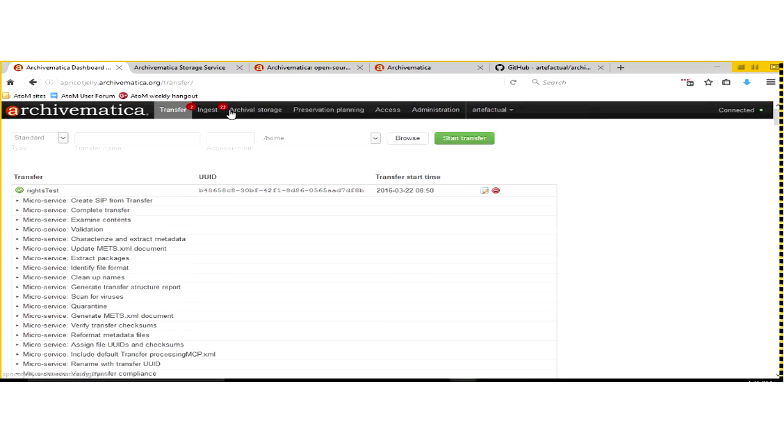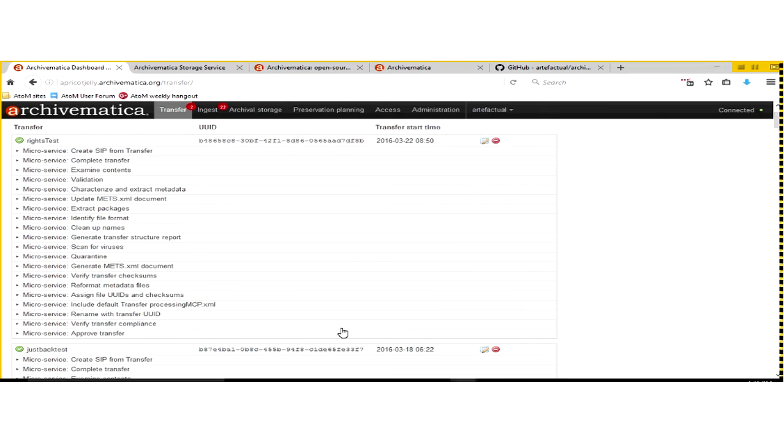Using each of these tabs in Archivematica doesn't mean you're fulfilling all the requirements of the reference model — it just means you're working within that area of the reference model. The basic idea is you go left to right. You grab materials from a mounted system like a server or cloud storage, get it into your Archivematica pipeline, and start in Transfer. This is a test server, so at your institution you'd have your own installation — possibly multiple installations.